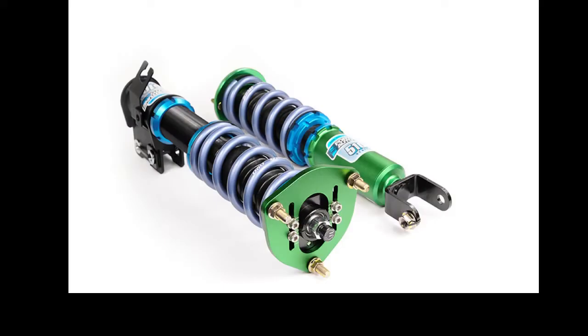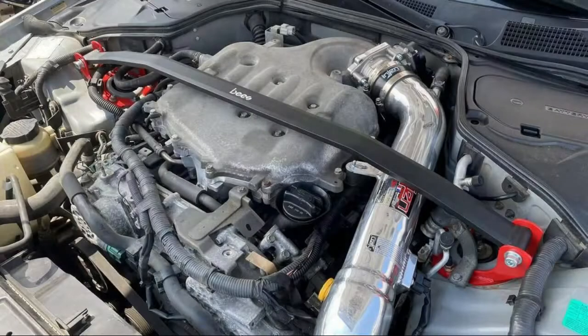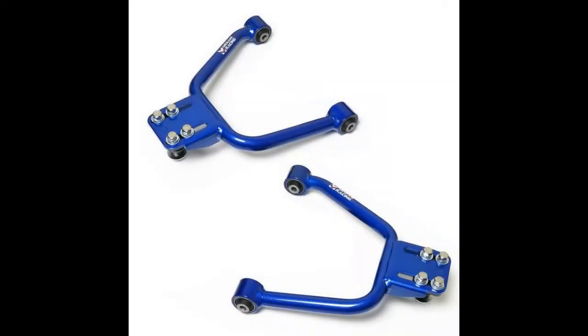Suspension options include coilovers, thicker sway bars, strut tower braces, and tubular control arms.